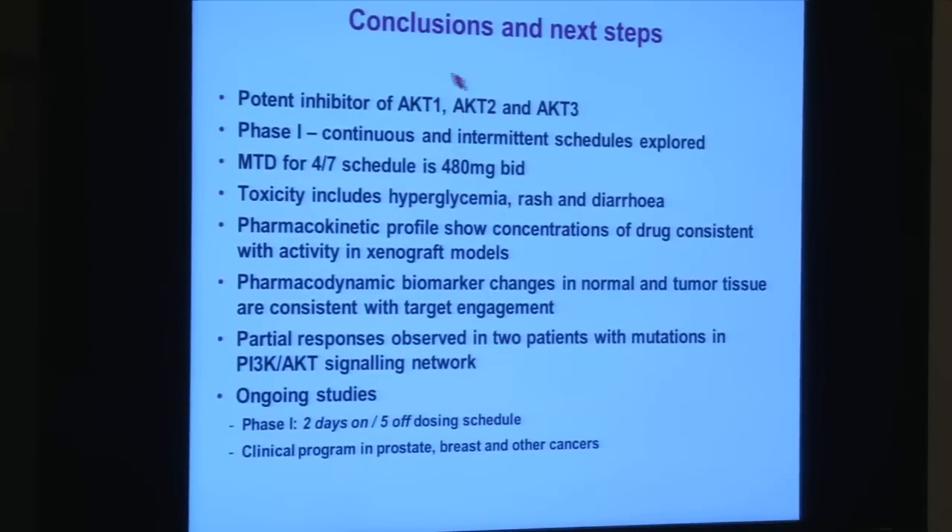To conclude: AZD-5363 is a potent pan-AKT inhibitor, hitting all three isoforms. We looked at three dosing regimens, and the most advantageous as a single agent going forward appears to be four days on, three days off. Toxicities include hyperglycemia as an on-target effect, and rash and diarrhea, all manageable with intermittent scheduling. Drug levels in the body correspond to tumor-shrinking concentrations seen in animal models. We have proof of concept target inhibition in hair follicles and tumor biopsies. Most reassuringly, the two responses observed were in patients carrying the relevant mutations — which is the direction I believe targeted single-agent therapy will take. The two-days-on/five-days-off schedule is still ongoing, and multiple other studies have been launched.